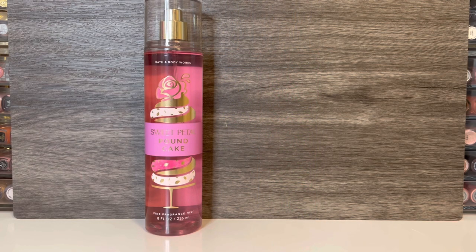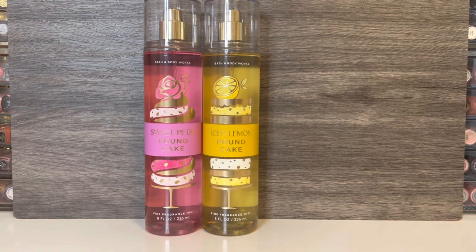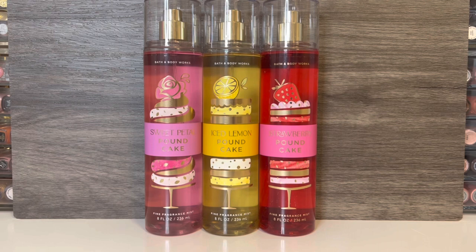The collection includes Sweet Petal Pound Cake, described as the perfect swirl of fruity and floral. Iced Lemon Pound Cake, described as a rich, tangy, tea-time dessert. And Strawberry Pound Cake, described as the sweet, airy treat you love. And now let's get on to the reviews.